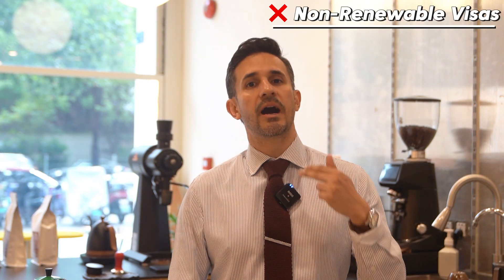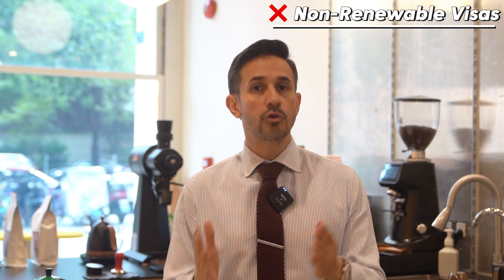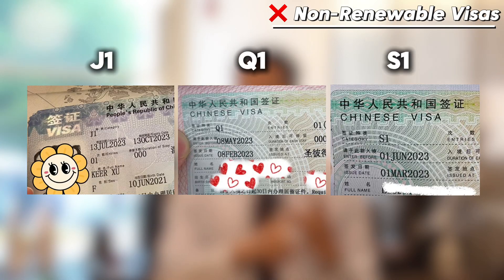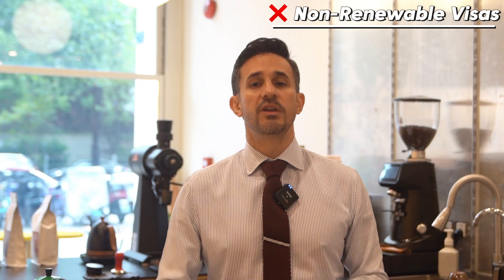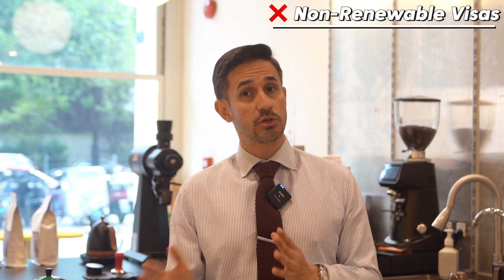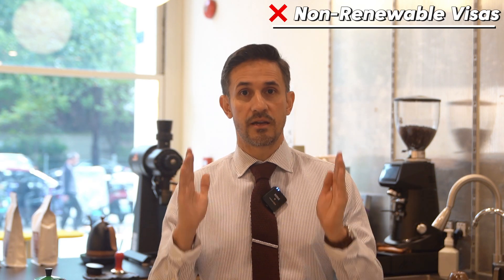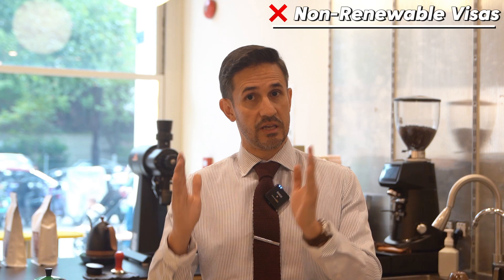Apart from the Z visa and X1 visa, there are other types of visas that are also non-renewable here in China: J1, Q1, S1, among others. So if a foreigner wants to be here in China for an extended period of time, he or she must apply for the residence permit within the specific timeframe of his or her visa.